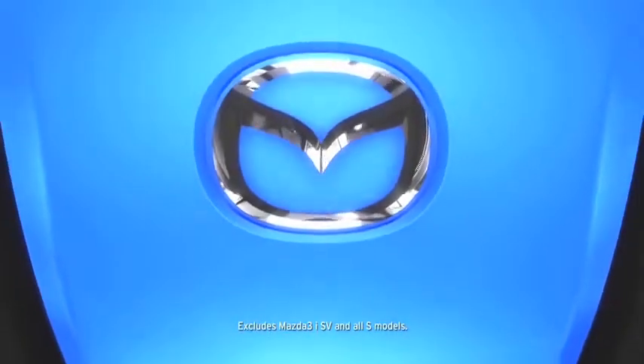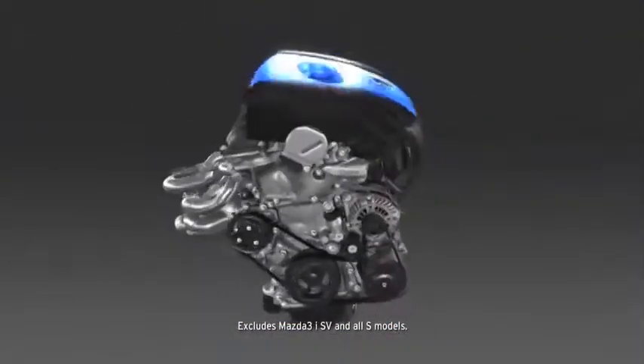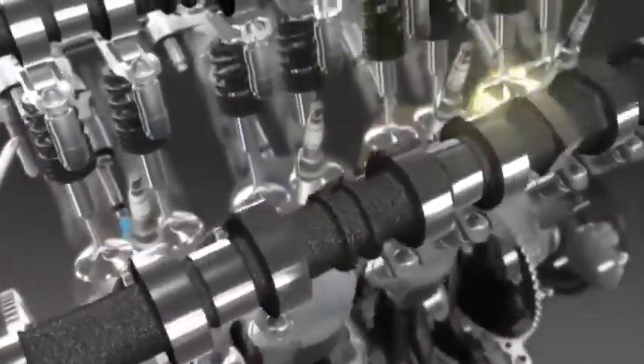For the ultimate balance of performance and fuel efficiency, the Mazda 3 features Mazda's groundbreaking SkyActive technology. We engineered every component of the direct-injection SkyActive G 2.0-liter gasoline engine from scratch to work together in perfect harmony.